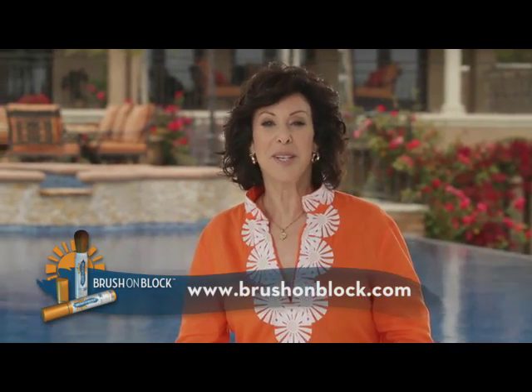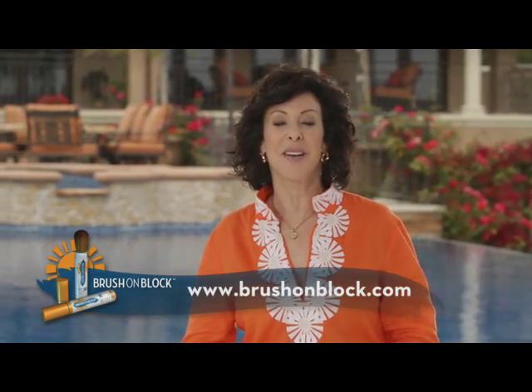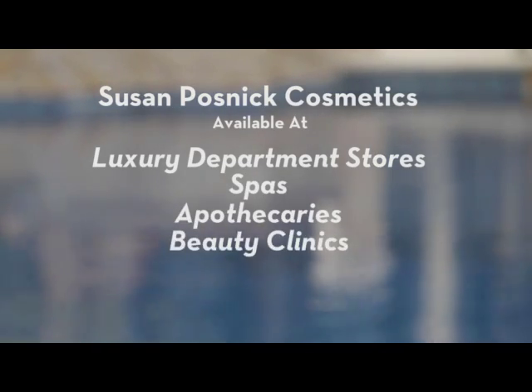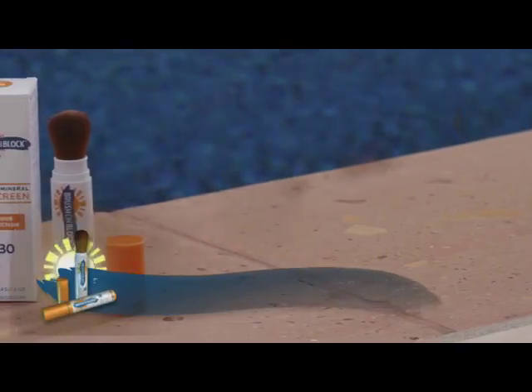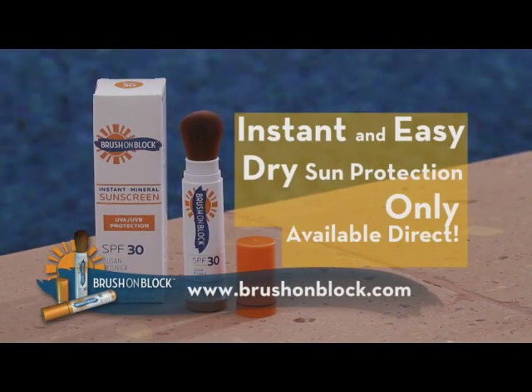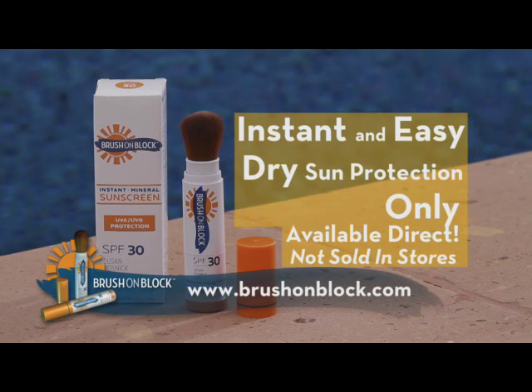As a beauty product innovator and developer, my exclusive mineral-based line of cosmetics is available at luxury department stores, spas, apothecaries, and beauty clinics the world over. But Brush on Block — the instant, easy, dry sun protection — is only available directly from us. You will not see this product in stores, so be sure to order yours right now and take that positive step towards sun protection and skin safety.